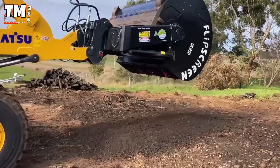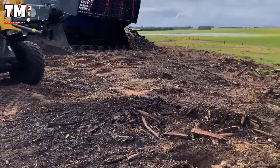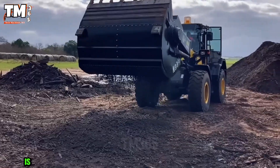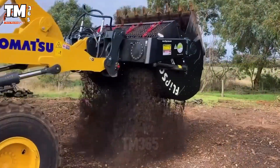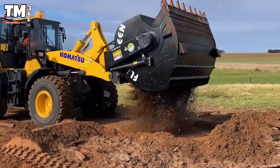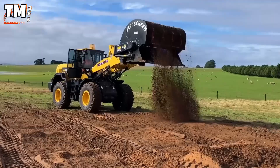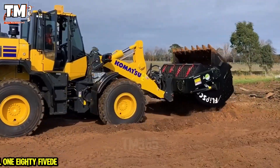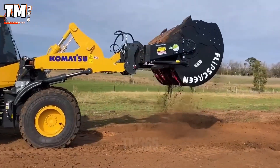At construction sites where ballast and mixed waste accumulate like mountains, the Flip Screen Double L185DE demonstrates impressive power. This is a screening system attached to a Komatsu wheel loader designed for heavy duty work. Its rotary drum structure allows for rapid and precise material separation, with a capacity of approximately 1.85 cubic meters and the ability to change the screening mesh in just minutes, offering high flexibility for handling various material types.